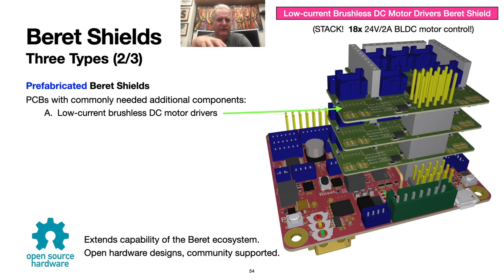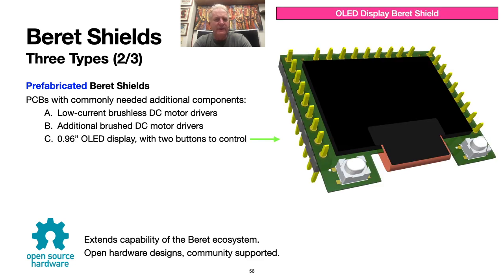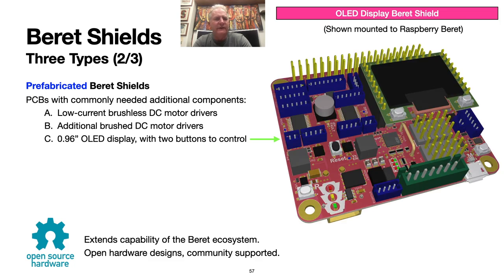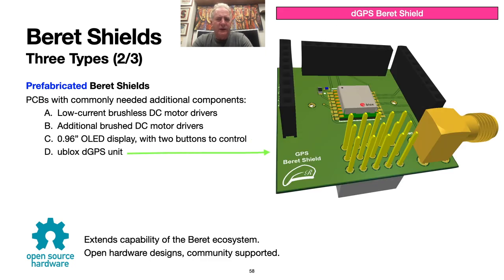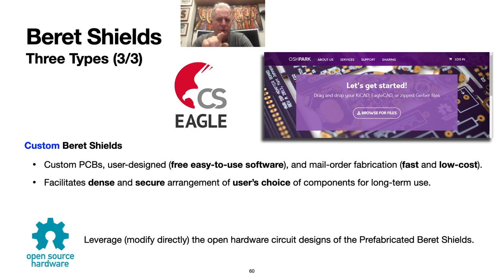Here is the BLDC shield mounted on a Raspberry Beret, and here it is stacked. Note that when making such shields stackable, we identify which shield is which electronically by using a couple of backside solder jumpers configured differently in each shield used, so we can actually stack up to four of these shields without getting their communication signals crossed. Here is a shield with additional brushed DC motor drivers, again with a couple of backside solder jumpers to make them stackable. Here is a shield with a little 0.96-inch OLED display and a couple of buttons, which fits quite compactly into the expansion quadrant, providing an effective mechanism for displaying quite a bit of useful information at runtime. Several other prefabricated Beret shield ideas are currently under active development. The third important class of Beret shields is custom — a category which includes all of the Beret shields designed by you, the growing Beret community. You can modify directly the open hardware circuit designs of the several prefabricated Beret shields provided at the community-supported GitHub repository, then tweak them to your own precise needs.